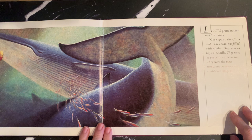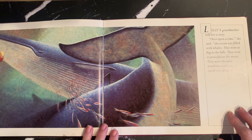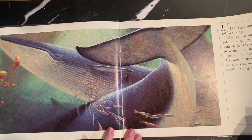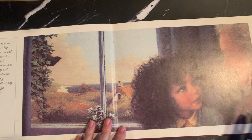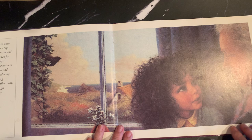The book has a beautiful storytelling style. Plot-wise, there's a girl named Lily sitting on her grandmother's knee, being told a story — a very traditional style of storytelling. 'Once upon a time, the ocean was filled with whales. They were as big as the hills. They were as peaceful as the moon. They were the most wondrous creatures you could ever imagine.' The pictures are gorgeous — done in paintings with real proportions. The girl is really quite beautiful, and it captures the older, wise generation teaching the value of all creatures on the planet to the young girl.